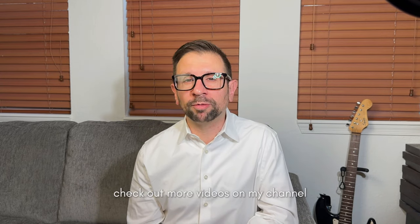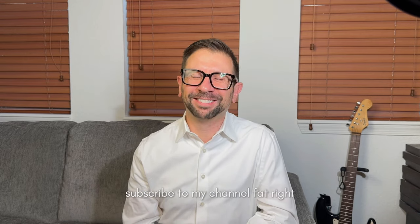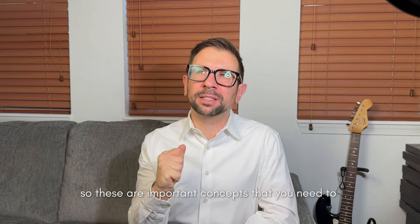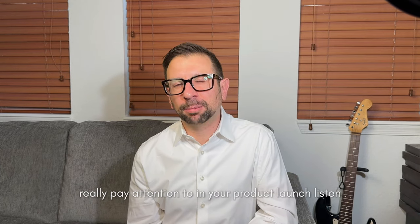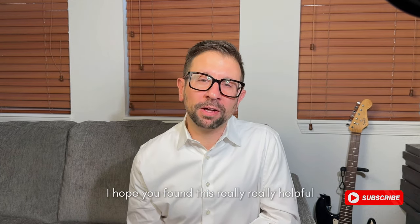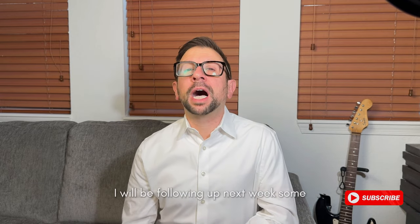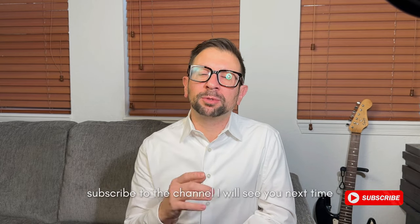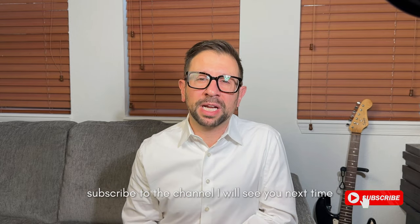Check out more videos on my channel and subscribe. These are important concepts you need to really pay attention to in your product launch. I hope you found this really helpful. I will be following up next week with some more product launch tips — subscribe to the channel and I will see you next time.